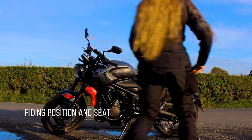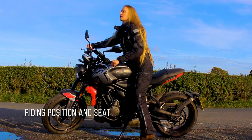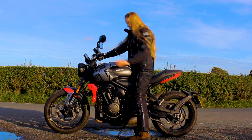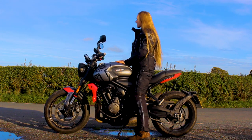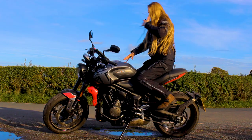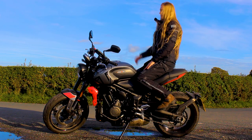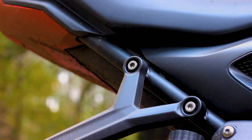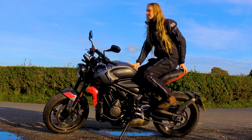The seating position of the Trident is a typical sit-up-and-beg. I personally find this super comfortable to ride. Ordinarily, when it comes to sit-up-and-beg bikes, I do tend to find the seats to be a bit solid — I would put a seat cushion on my motorcycle because I'm a bit soft. However, I didn't really feel the need to do that with the Trident. The riding position for a pillion, however, I personally think it's a little bit squished. The pillion pegs are quite high up, but maybe that's deliberate.